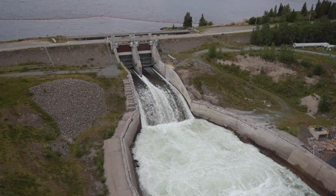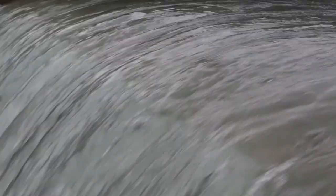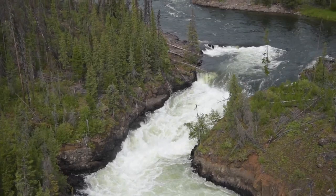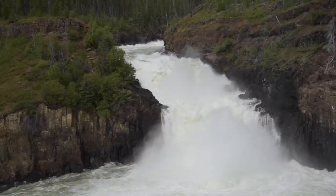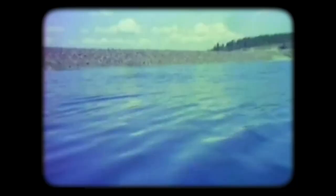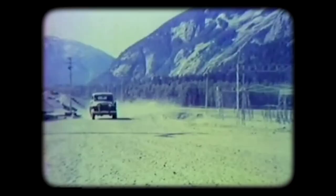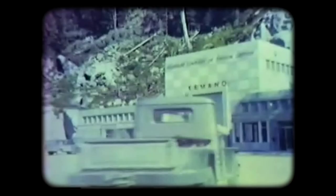The Nechako Reservoir has a surface area of approximately 910 square kilometers. Moving westward from the dam toward the center of the reservoir is the Skins Lake Spillway, the facility through which water is spilled in a controlled manner to manage the reservoir level. Many factors are taken into consideration when determining the flow at the spillway: downstream flood mitigation, reservoir levels required to ensure dam safety, sufficient water for power generation to support the smelter, as well as fisheries requirements in the Nechako River. It is a very fine balancing act that requires complex computer modeling.